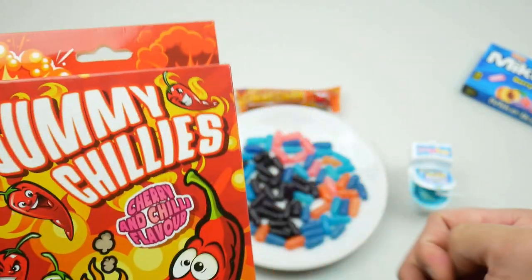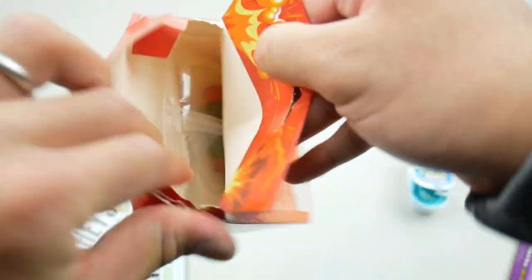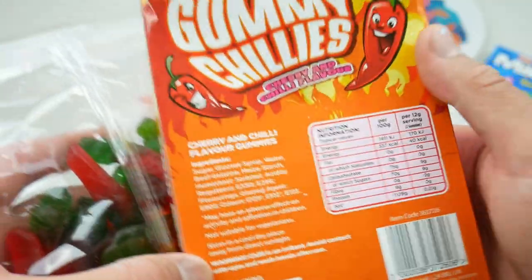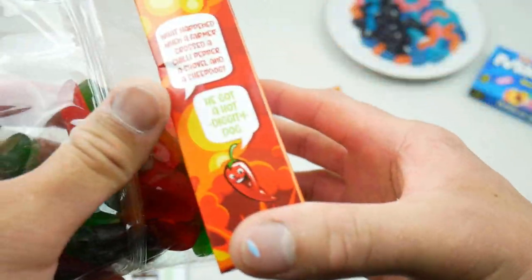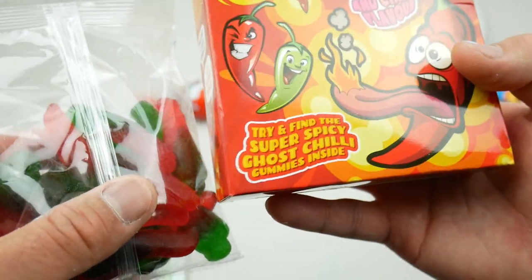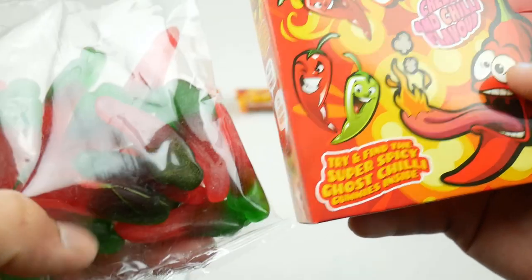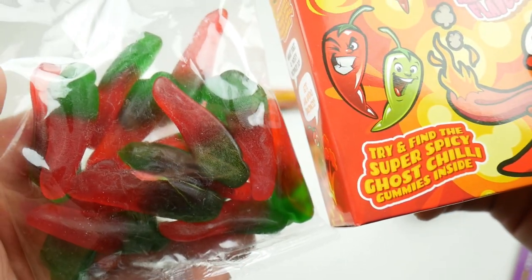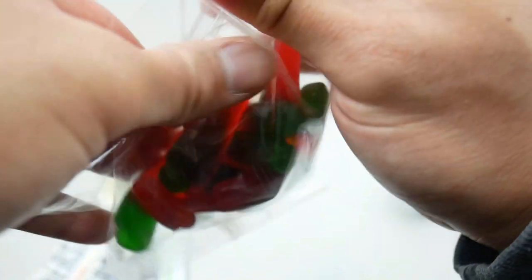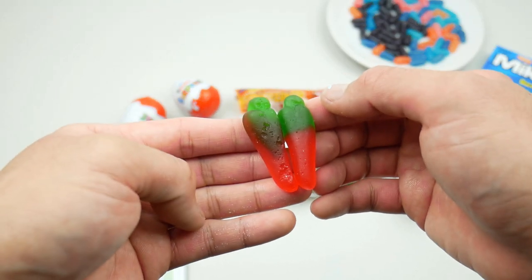I'm gonna be trying the chili gummies now. This was made in China — these are Chinese candy products. Apparently there's a ghost chili inside, so it's gonna be interesting. I'm gonna do a little snip test here — they look pretty identical so it doesn't really make much difference which one I pick.